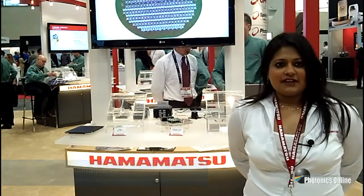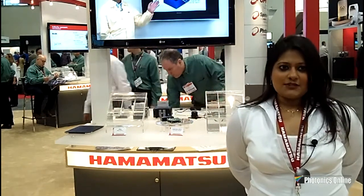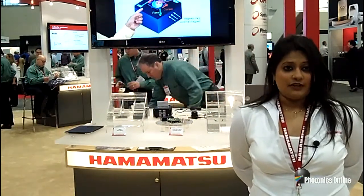Hi, my name is Shruti Sharma. I'm an inside sales engineer with Hamamatsu Corporation, a North American subsidiary of Japan's Hamamatsu Photonics. We are one of the largest manufacturers of photonics components and systems.